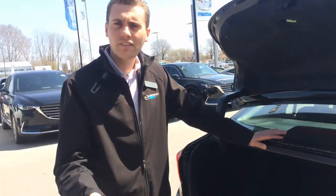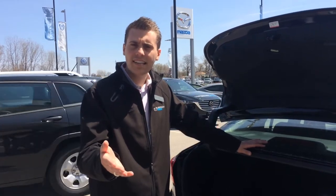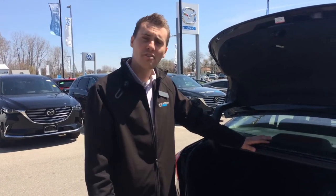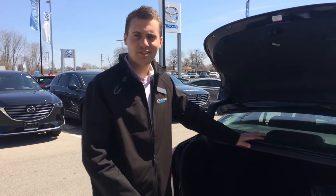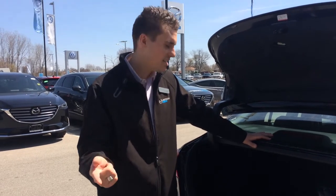Another thing that's selling our vehicles so heavily is the warranty we stand behind. Perhaps you've heard of it — it's advertised heavily. It is the unlimited mileage warranty. Unlimited mileage — there's no limit to how far you can go. Three-year bumper to bumper, three-year roadside assistance.